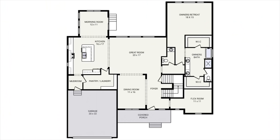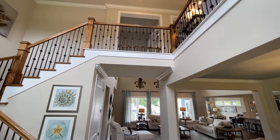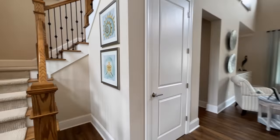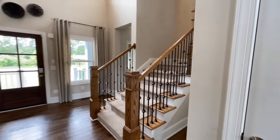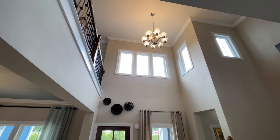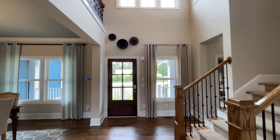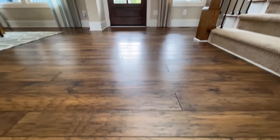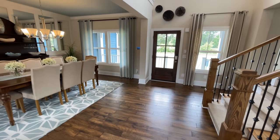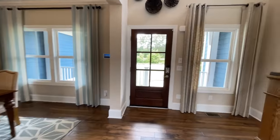When you first walk into this home, you are greeted with the wraparound stairs going up to the second floor. Turn around and check out the entrance — your foyer is two stories, open to above, with a beautiful chandelier hanging right down over the top of your entrance. And check out these floors — beautiful vinyl plank floors. Up here at the front of the home there are several things happening.